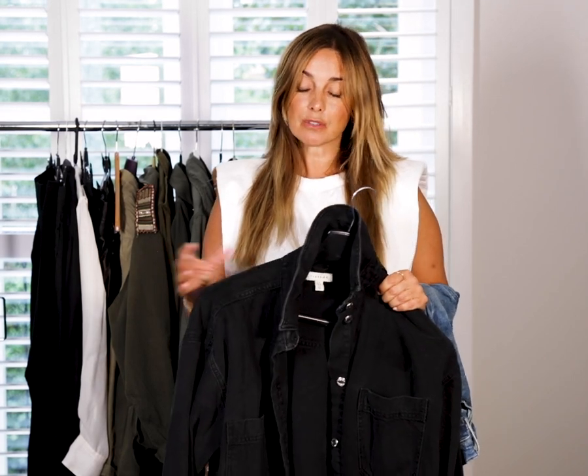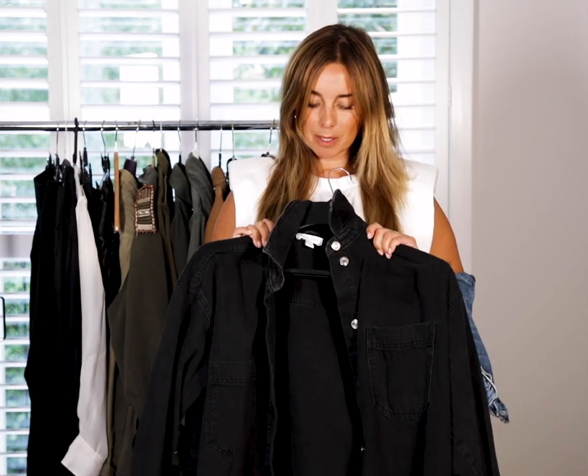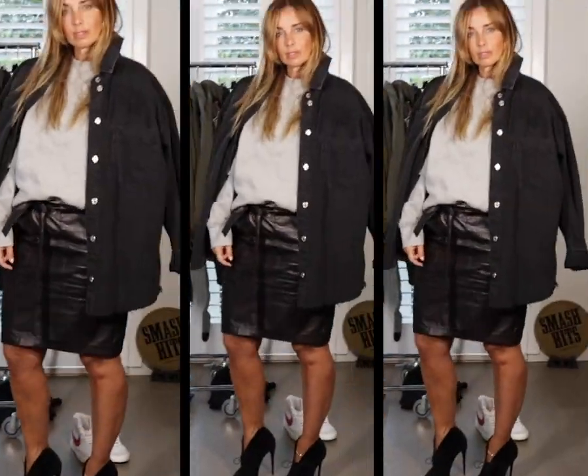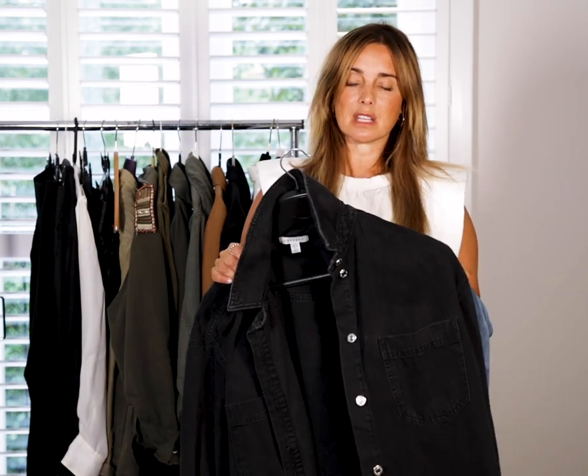Denim is something I wear so much — it's probably the biggest thing in my wardrobe. Whether it's an oversized denim shirt jacket — a shacket, this one's from Topshop — since I've had it I've worn it on numerous occasions. I'd wear it with denim trousers, the black jeans I've got on now, one of the skirts, tracksuit bottoms — so many things. It's just easy.